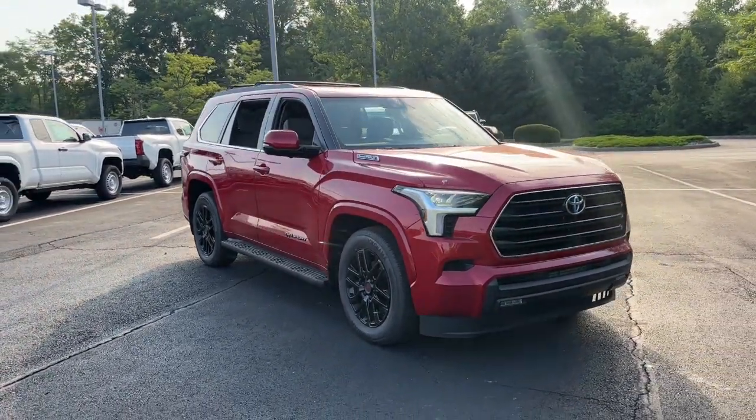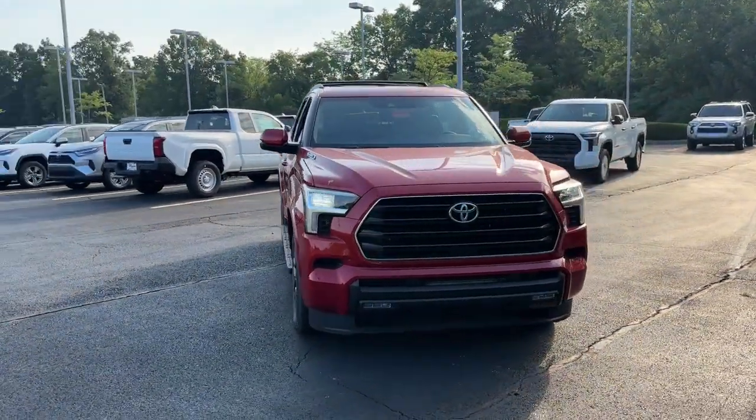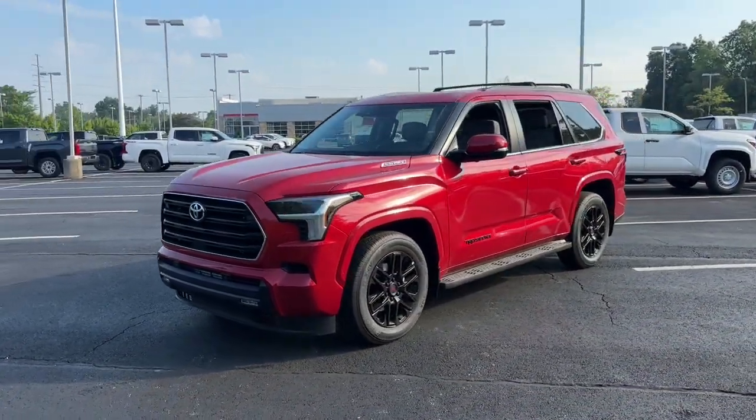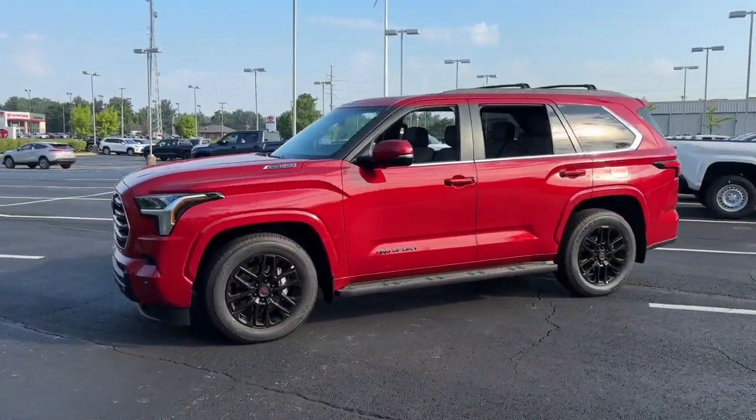Picture yourself in the 2024 Toyota Sequoia. This unmistakably stylish and powerful Sequoia is ready to take you wherever the road leads.